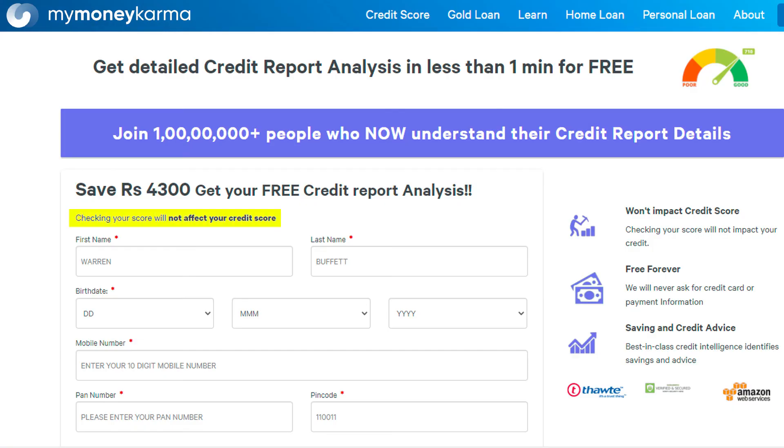Moreover, checking your credit score with MyMiniKarma is a soft inquiry, meaning it does not have any impact on your credit score. You can get started right away by following the link below.